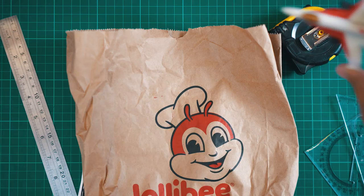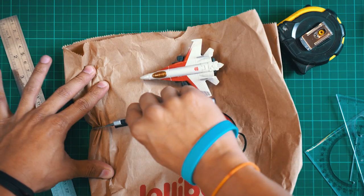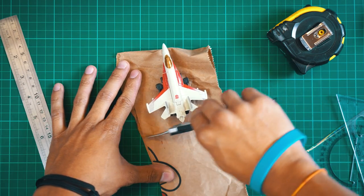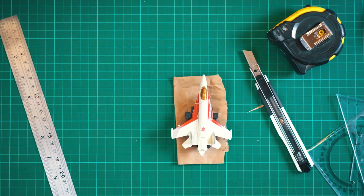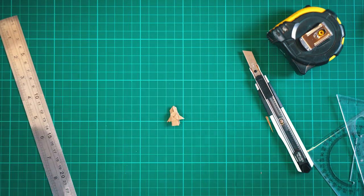In order to get to Singapore we had to ride a plane. Unfortunately it wasn't a jet plane like the one you see here — it's not even one of those large Boeing airplanes. It's Boeing, but it's actually rather tiny. Yeah, actually this tiny.